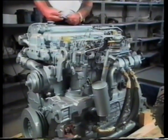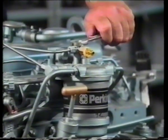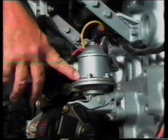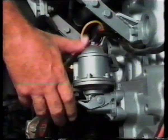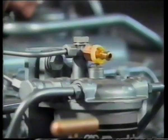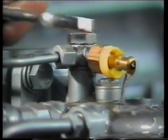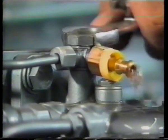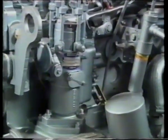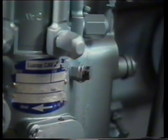To bleed a Perkins engine you'll need a 5/8 and a 5/16 wrench. The first bleed point is the secondary fuel filter — loosen the bleed screw on top. Use the low-pressure fuel pump lever to pump fuel from the tank through the filters to the injection pump. Pump the lift pump until you get fuel out with no air, then tighten the bleed screw. The second bleed point is on the fuel injection pump — using the 5/16 wrench, loosen the bleed screw on the side, pump the lift pump until fuel emerges, then re-tighten.